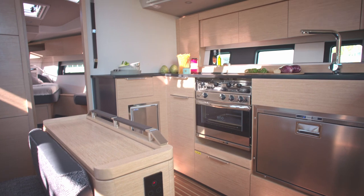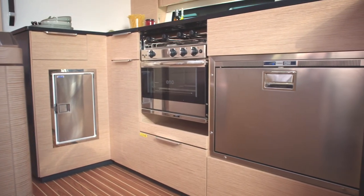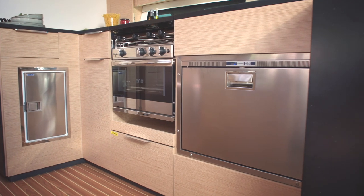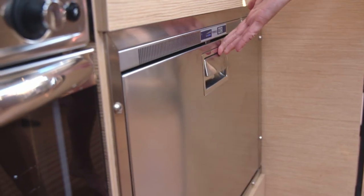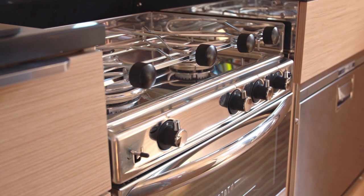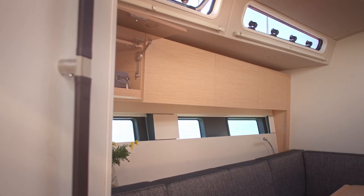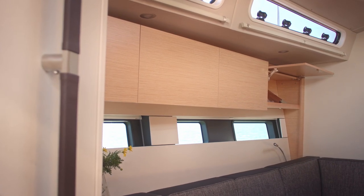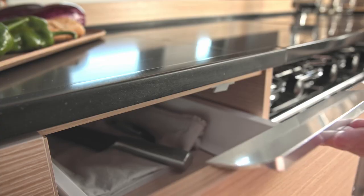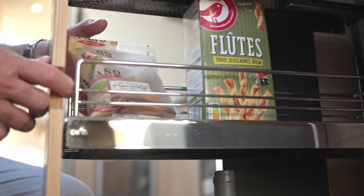Whatever layout you choose, there will be a large, capable galley on the starboard side of the saloon. Top-notch appliances include a large drawer fridge and a gimballing oven with three-burner hob. Why not add a wine fridge, extra freezer and a dishwasher? Storage is second to none, with soft-close drawers and tall pull-out cupboards — just like at home.